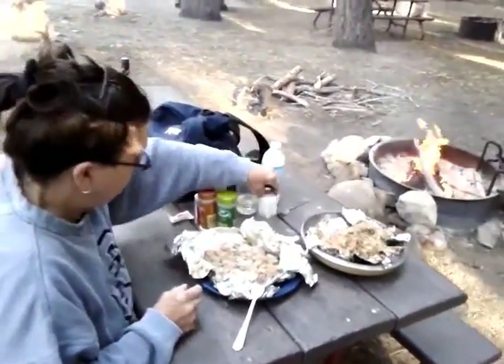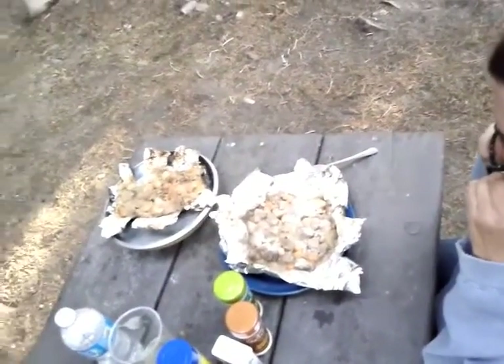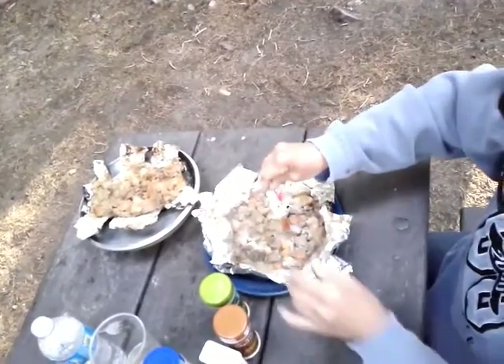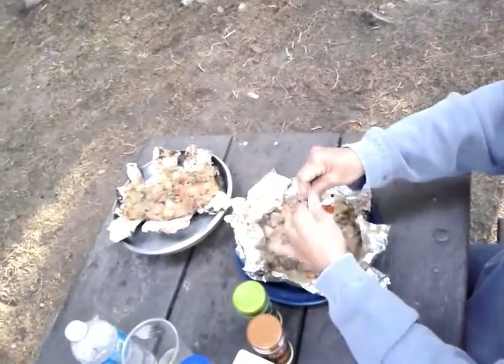This is called hobo stew. See if we can get a better shot here of it. Left in the foil — there's no clean up. You just fold it up after you get done. No clean up. Bon appétit.